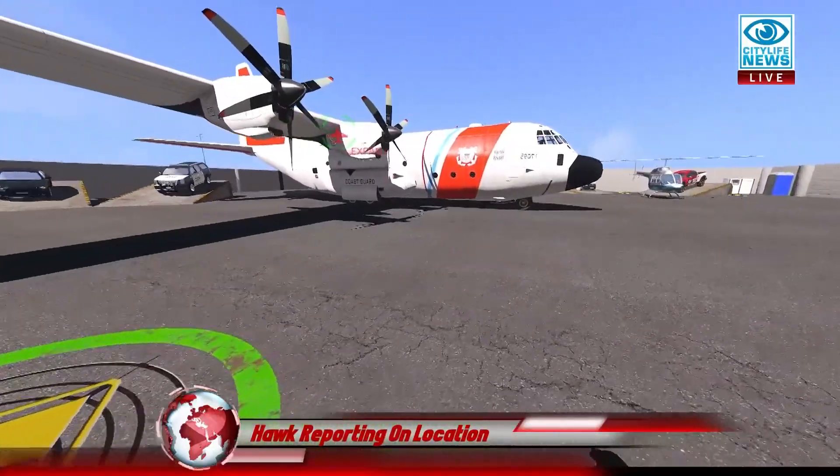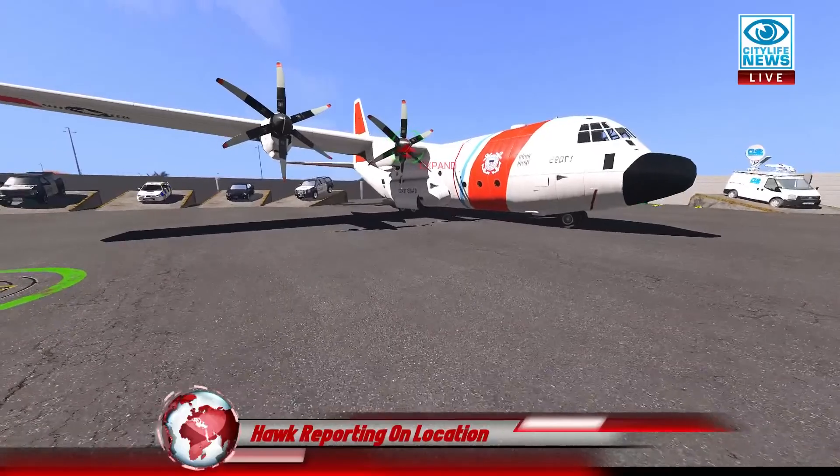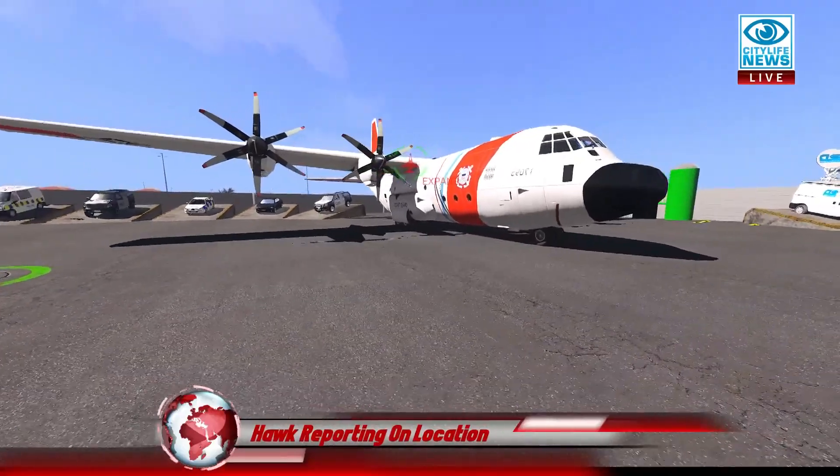You can see the Coast Guard has their C-130 here in case they get into a situation where they have to scan around the ocean off the coast of Altus.